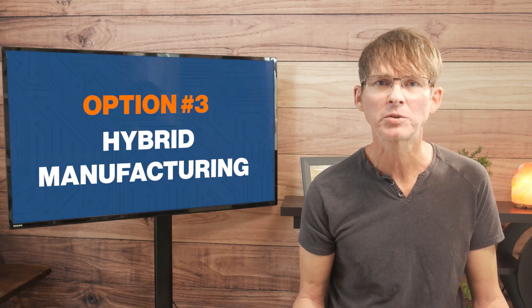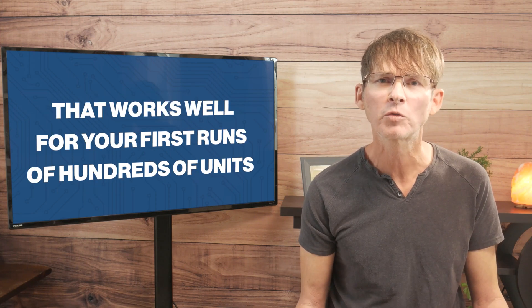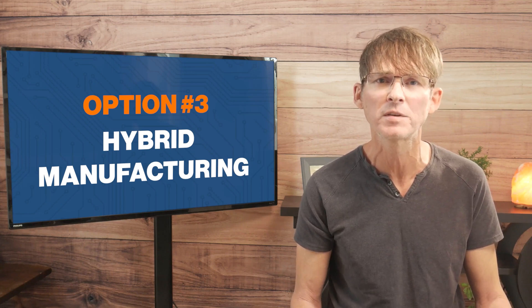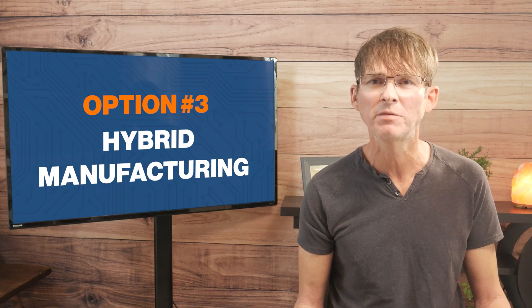With hybrid manufacturing, you have a couple of options. My preferred option initially is for you or your team to do the product assembly yourselves — that works well for your first runs of maybe 100 units. This will give you the most insight because you're the one actually doing the final product assembly and testing, ensuring that it meets all of your quality control standards and that it is packaged and shipped correctly. The benefits of this hybrid strategy are you still get the lower offshore price for your components while still having in-person oversight of the final stages of your product manufacturing.